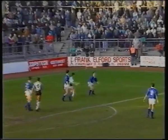Oh, what a dreadful mistake by Oldfield! And Fiore with an open goal, tried to put it round.